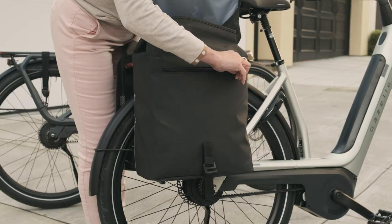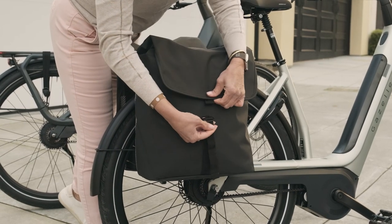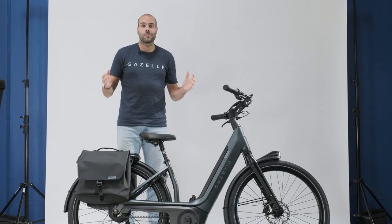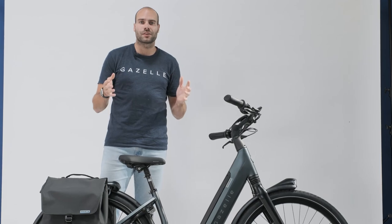This pannier is compatible with all model year 2023 Gazelles and beyond. For additional compatibility guidance on earlier models, check out our website for more information. Are you ready to elevate your bike accessory game? Check out the Gazelle Deluxe Double Pannier at the Gazelle retailer close to you.